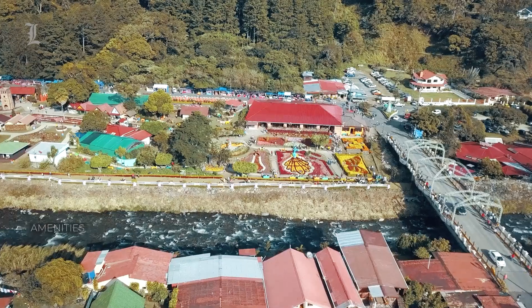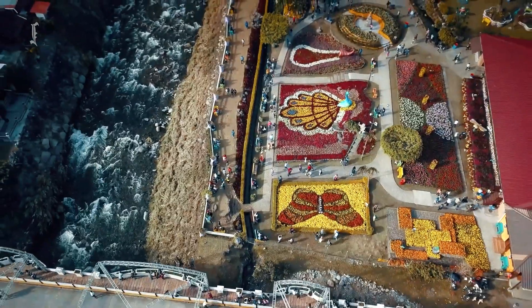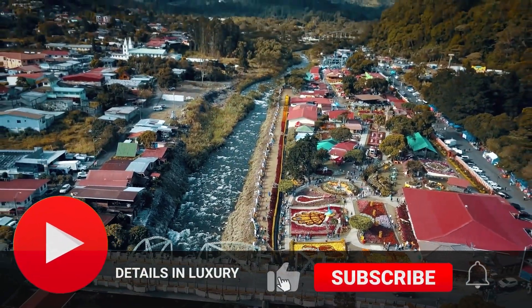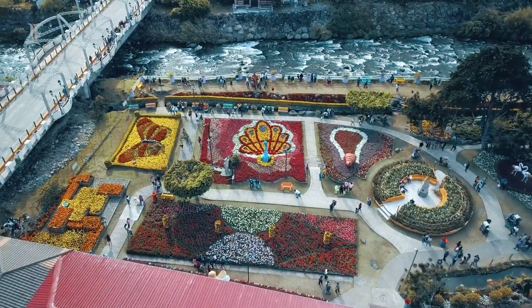At Details and Luxury, we curate the finest and most luxurious hotel rooms and suites from around the world. We hope you enjoyed our video. Feel free to check out our other hotel and resort videos on our channel. We would really appreciate it if you could leave us a like, subscribe, and turn on notifications. Thank you for watching, and we'll see you in the next video.